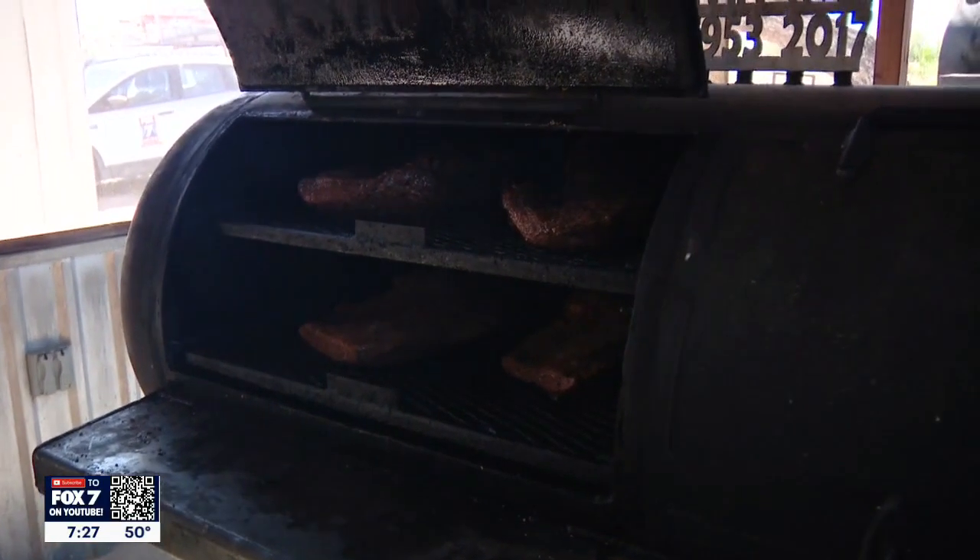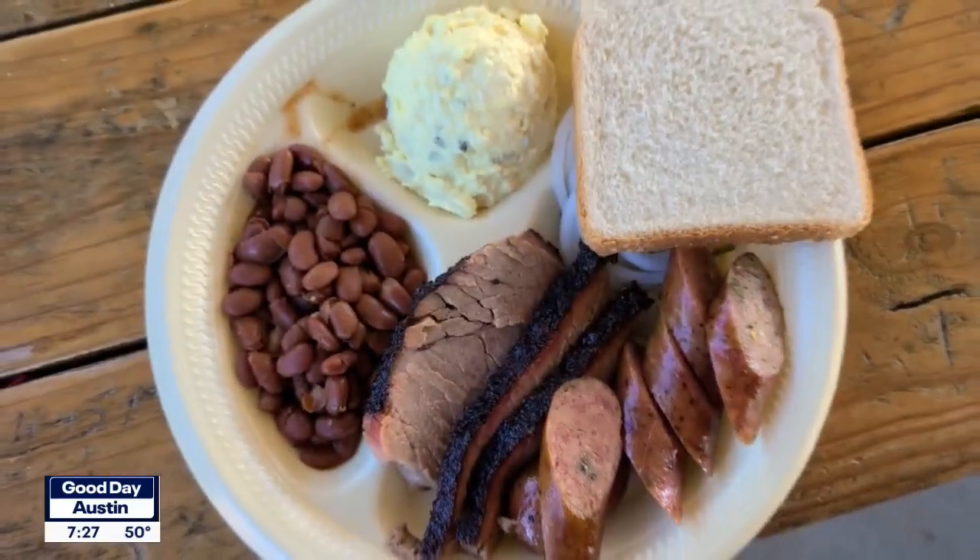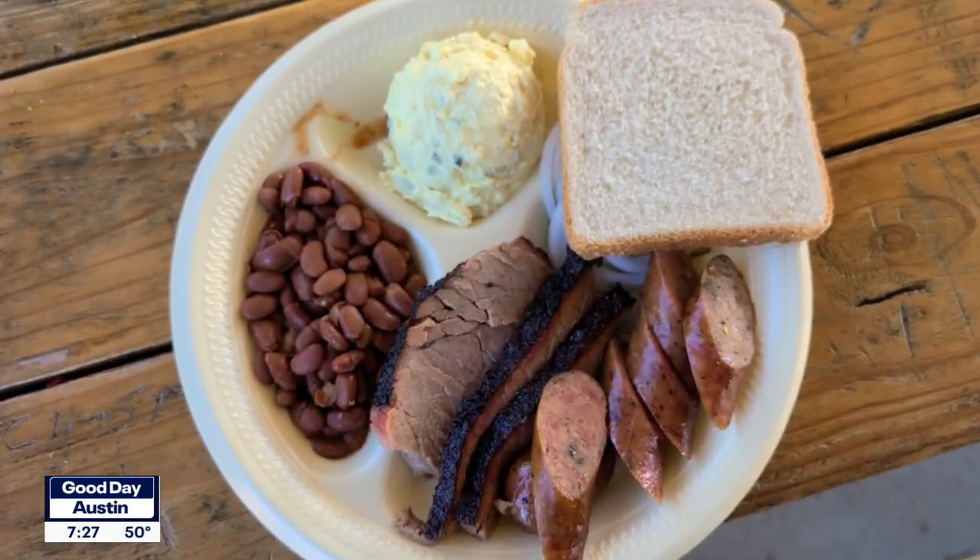We're excited to try that. And it is beef — the brisket? It's 100% beef, yes. All of our sausage and our brisket is all beef. It is not human. Good to know. Because if you've seen the original, you'll get the reference.